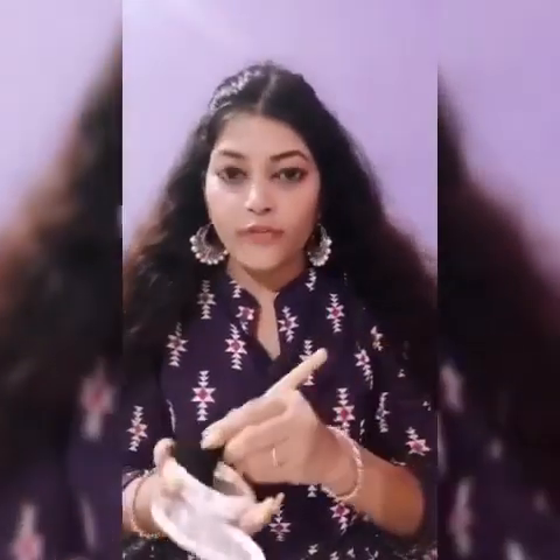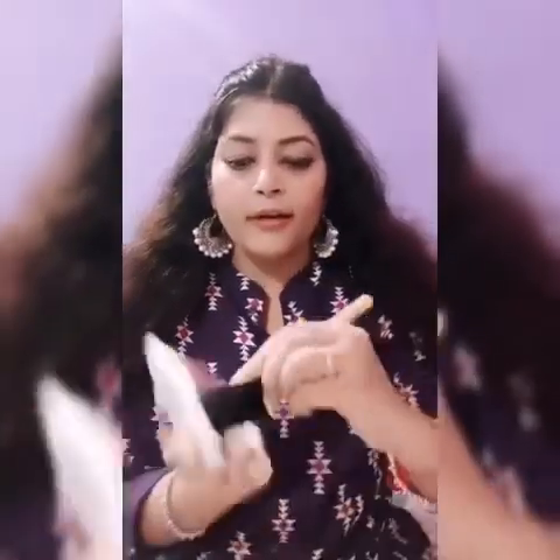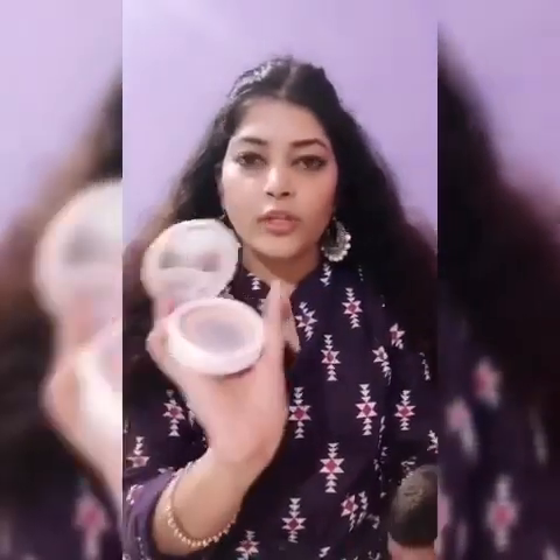Set your makeup with some compact powder or loose powder so that your makeup lasts the whole day in the office. Because it's affordable, I am using Maybelline.